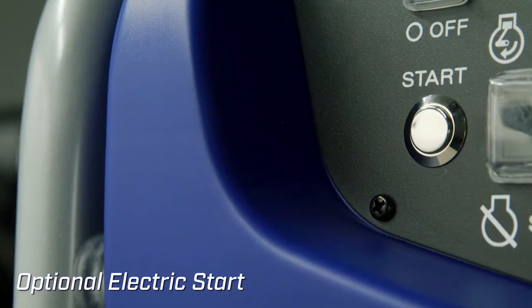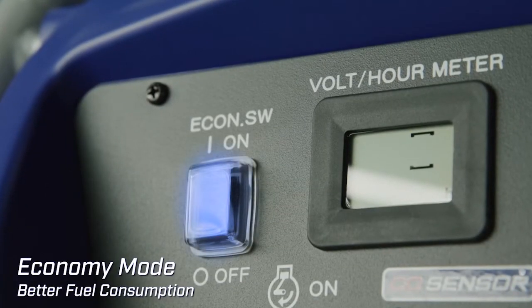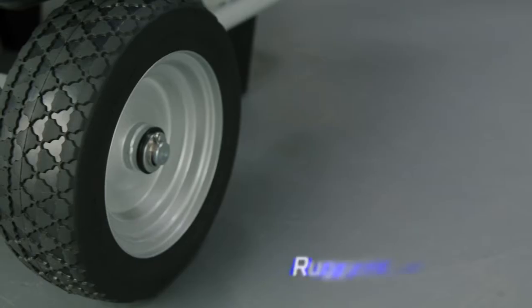Operation is effortless with an optional electric start feature. Economy mode optimizes fuel consumption for longer run times by automatically adjusting engine speed based on demand.